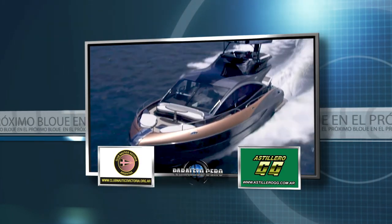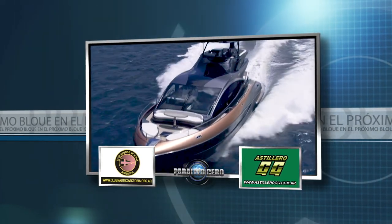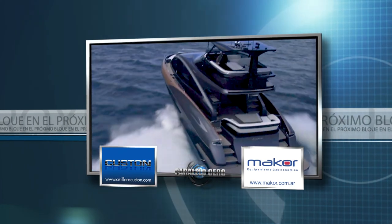A super yacht after the break in today's program. Don't go anywhere — there is more nautical content on Garage TV.